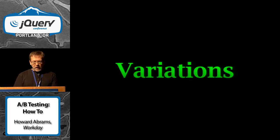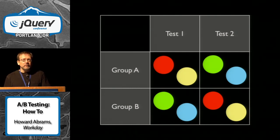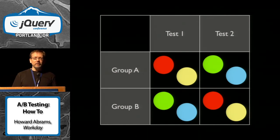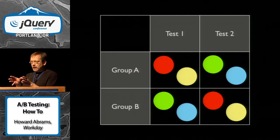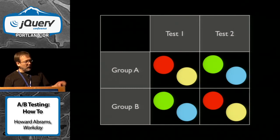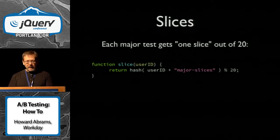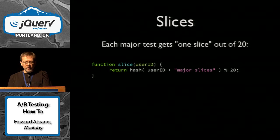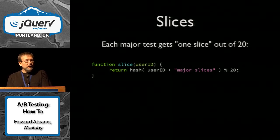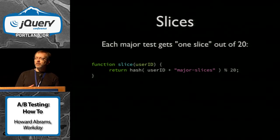Now some variations. One problem some people have with this sort of testing is what we call slicing. For a major test, you may not want to test the same people in big test one and big test two. You want to make sure some people aren't in both tests. So everyone in test group B is unique between test one and test two. What you do is create a collection of slices — in this case I've got 20, but you could have 100 or 1,000. Then you just mod it before you even do your test, so you have pools to choose from for your major tests.